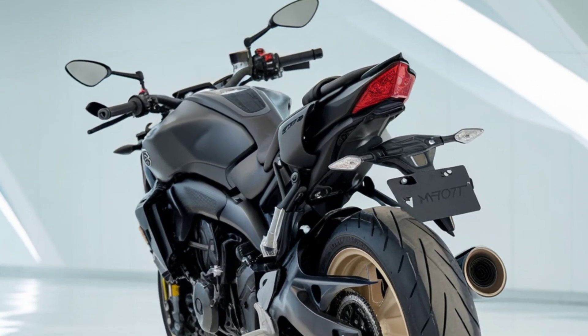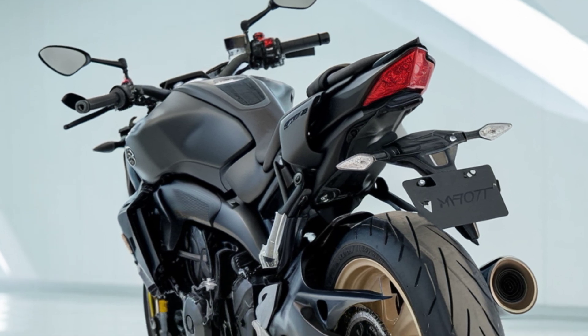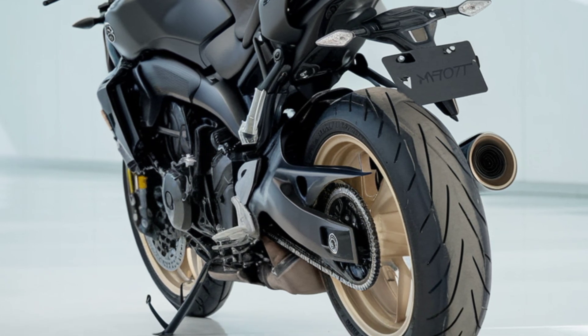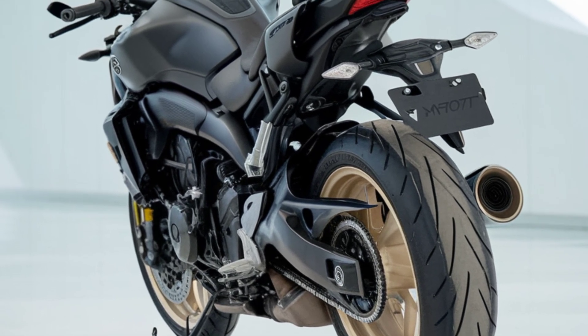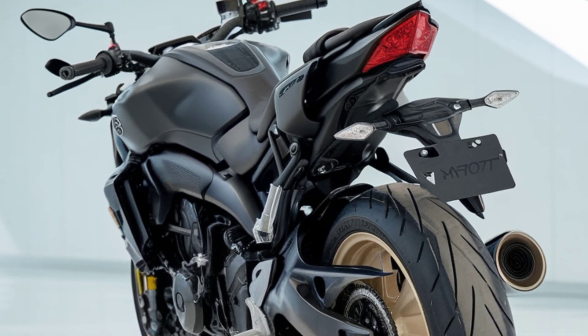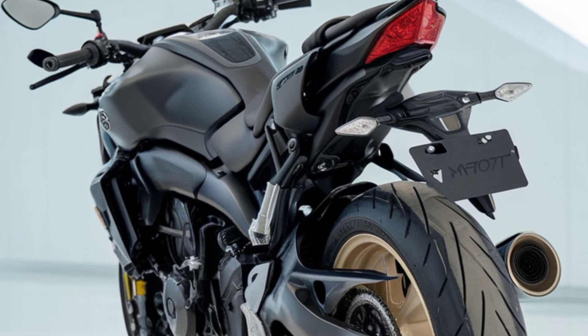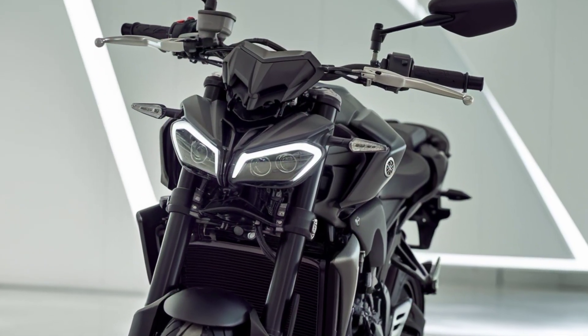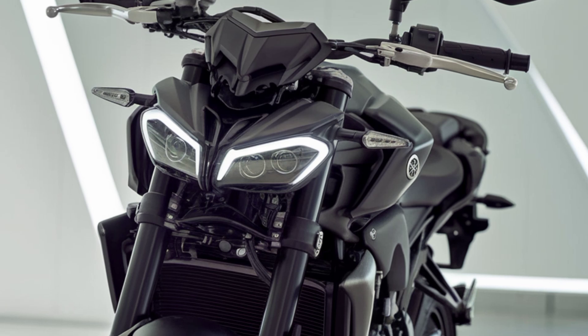Yamaha has also focused on tech upgrades for 2025. The MT-07 plus Y-AMT features a new TFT display that's Bluetooth compatible, letting you connect your phone to see notifications, calls, and even navigation directions. The display can be customized to show the information you need most, and with a clear, colorful interface, it's easy to read at any speed.